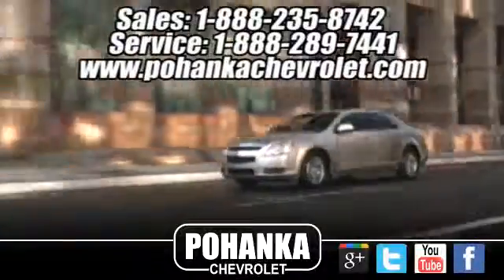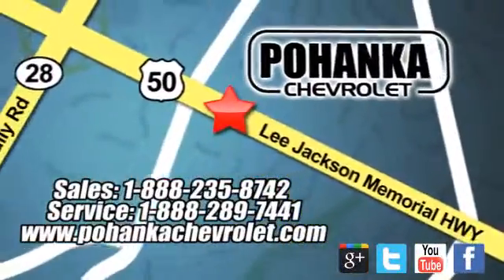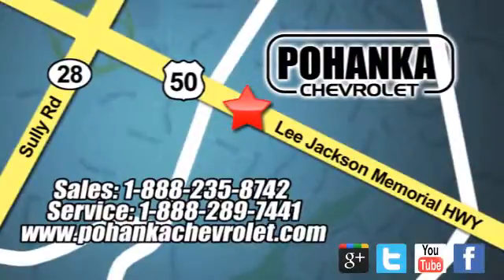Bohenga Chevrolet is a great place to buy a car. We are conveniently located at 13915 Lee Jackson Memorial Highway, Route 50 in Chantilly.